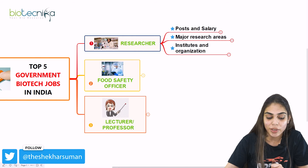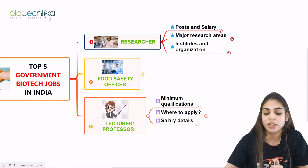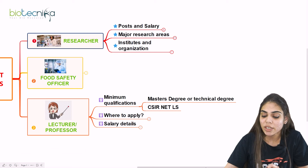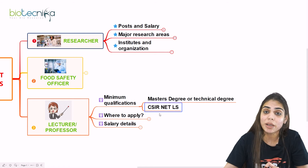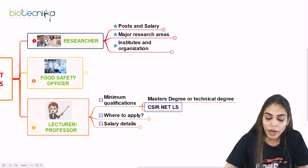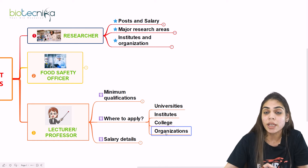The third government biotech job is becoming a Lecturer or Professor. If you qualify CSIR NET JRF or LS, you have an opportunity to become a lecturer or professor. The minimum qualification needed is a master's degree — MSc, BTech, or MTech — and you must have CSIR NET LS qualification, which is mandatory. You can apply to universities, institutes, colleges, and organizations whenever job advertisements or notifications are available.